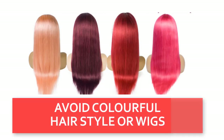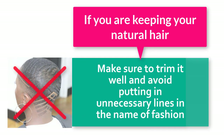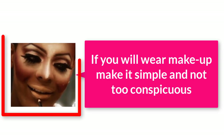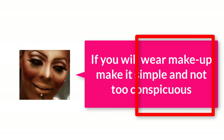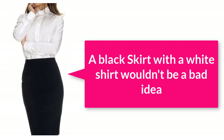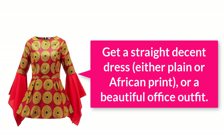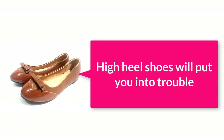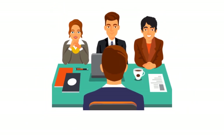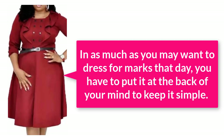For the ladies, I'll start with the hair. Avoid colorful hairstyles and wigs — a very simple, short hairstyle will help you a lot. If you are keeping natural hair, make sure to trim it well and avoid putting unnecessary lines in the name of fashion. Always wrap long hair so that it doesn't touch the back of your neck. If you wear any makeup, make it very simple and not too conspicuous. For your dress, a two-piece suit with a plain shirt is fine; however, a black skirt with a white shirt wouldn't be a bad idea at all. If you can't afford any of these, get a straight decent dress — either plain, African print, or a beautiful office outfit. For shoes, always go for a flat shoe; wearing high heels will put you in trouble.